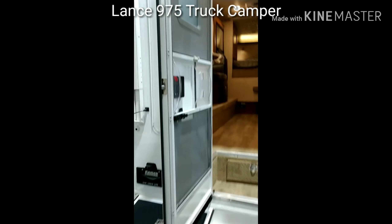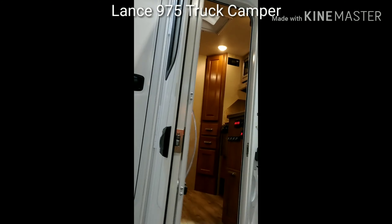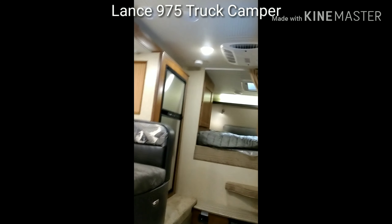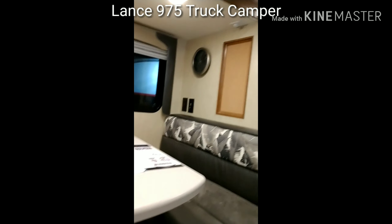Hello, this is the Lance 975. It has a slide — very good quality. A young man spoke to me about it. They have a couple at the dealership which do not have slides.